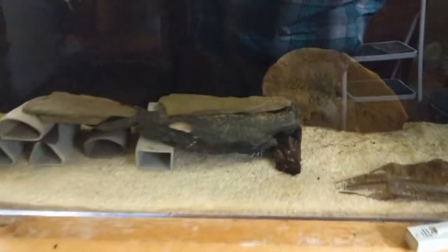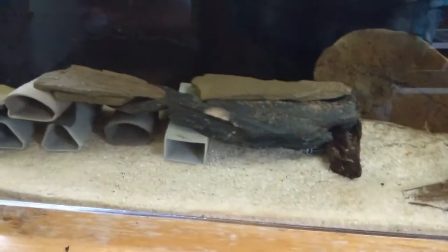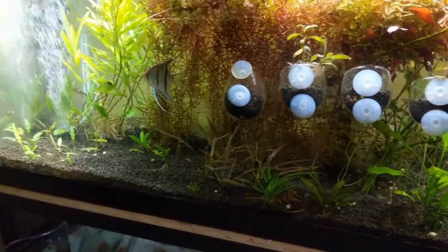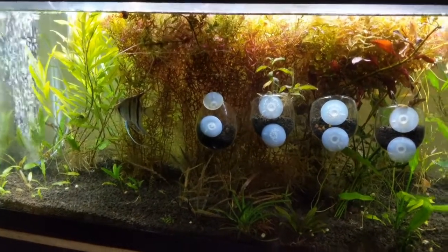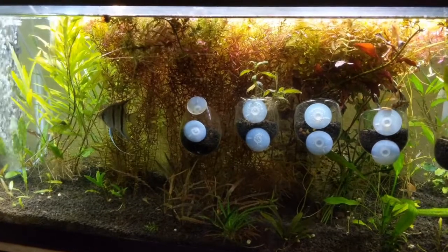We've got the zebra pleco tank — they're just kind of hiding out. You can see one little guy down there; the rest are all just kind of hiding, doing what zebra plecos do. And then over here are the Leopoldi Angels in the other plant tank. This one really needs some hardcore trimming — going to do a lot of work on this one over the weekend.